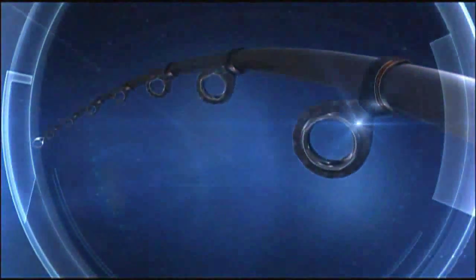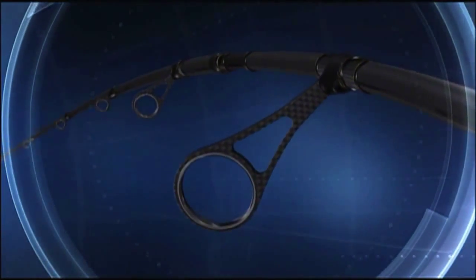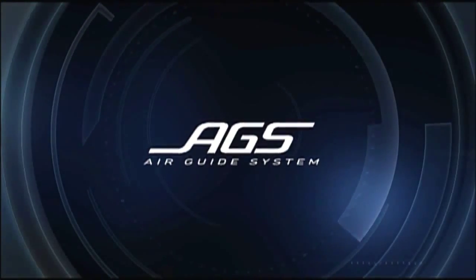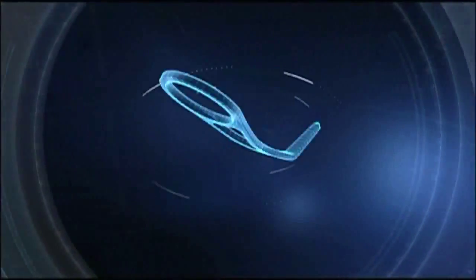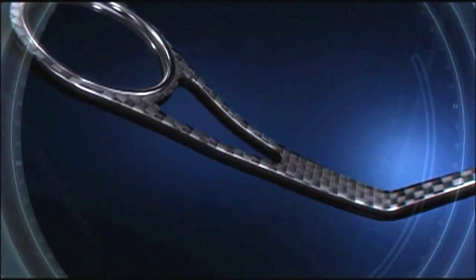Daiwa's advanced technology has revolutionized the evolution of guides. Daiwa guides innovation — AGS. Daiwa has been pursuing lightness in rod development, successfully developing guides much lighter than ever imagined.